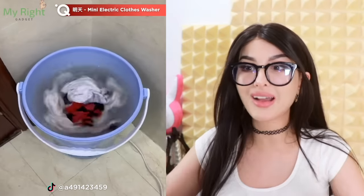Here we have a mini electric clothes washer. You basically put your clothes with some detergent and water in a bucket and it just spin-cycles them. What's the whole point of having a washing machine in the first place?